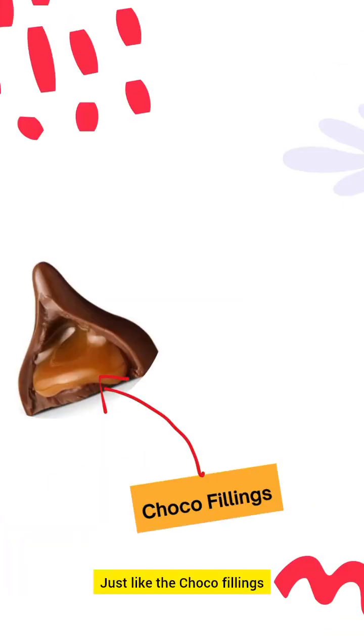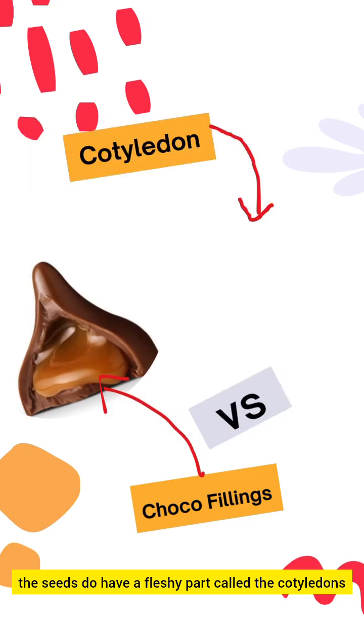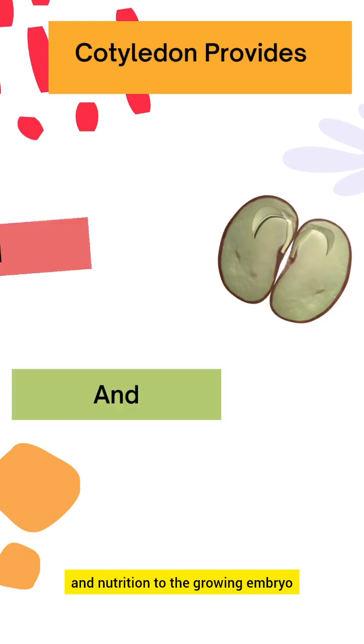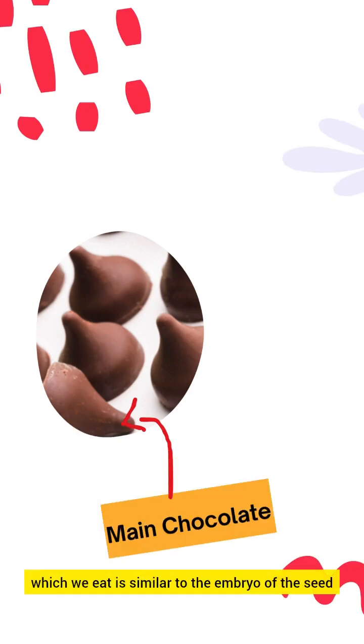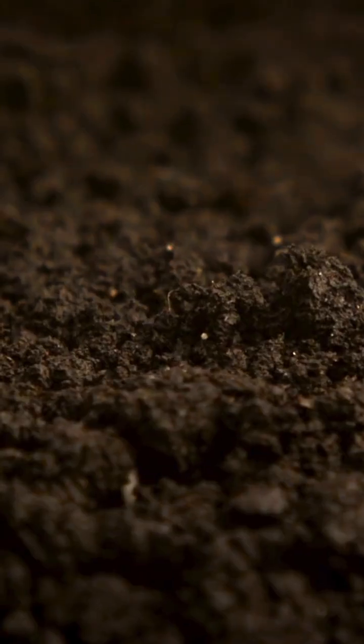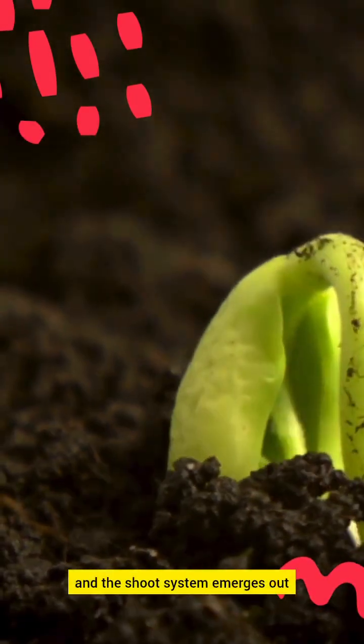Just like the choco fillings, the seeds do have a fleshy part called cotyledons, which provides food and nutrition to the growing embryo. The main part of the chocolate which we eat is similar to the embryo of the seed, which is the baby plant, and from the embryo, the root and the shoot system grow out.